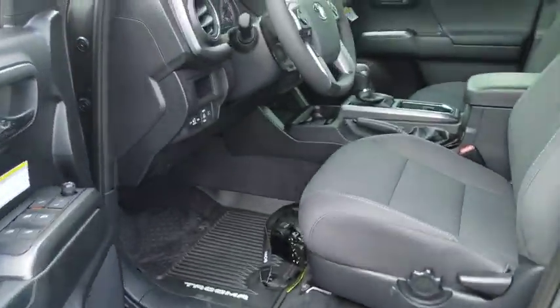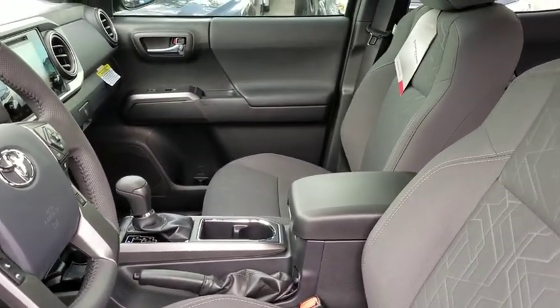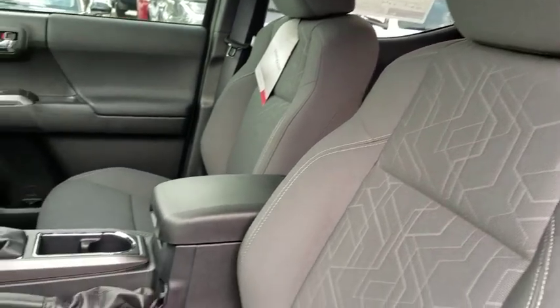Here are some of this vehicle's great options: navigation system, traction control, dual airbags, power steering, CD player, fog light, and electronic stability control.